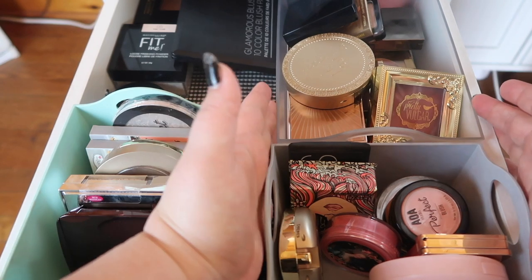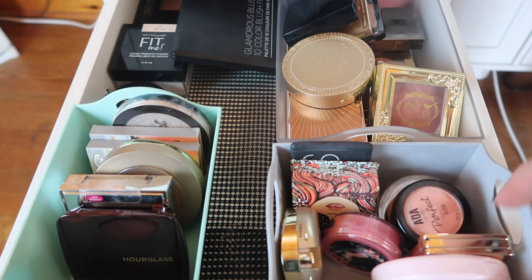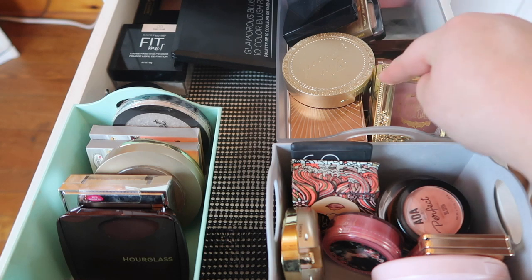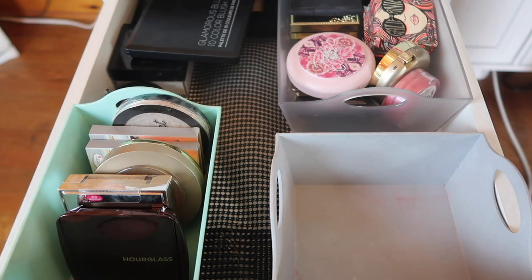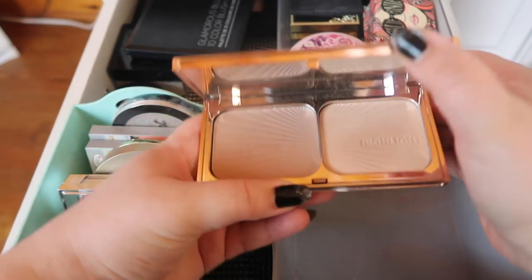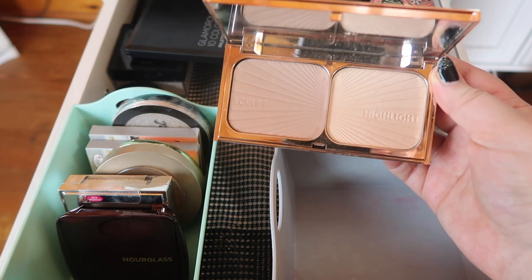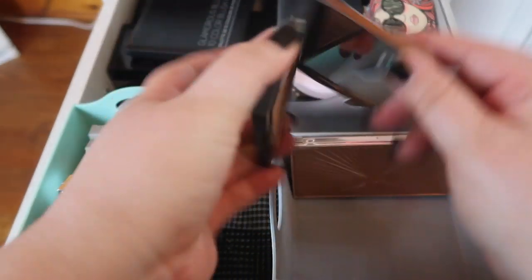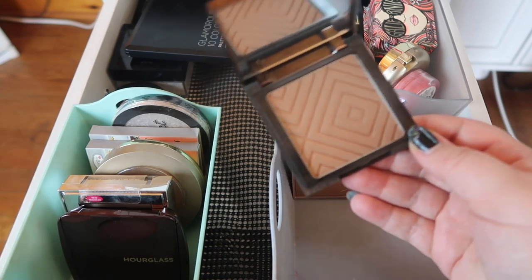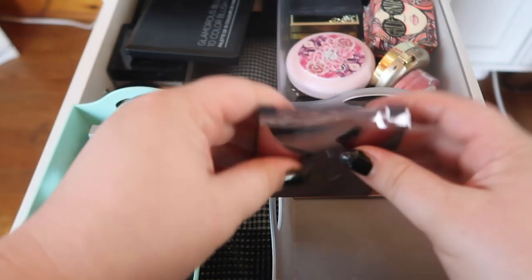Let's start with the bronzers and contours. Originally this was going to be blushes and this was bronzers, but blushes have been overflowing, so I'm going to flip them around — the goal is to get all my bronzers into one spot and keep the blushes in another. I actually only have a couple of bronzers, which is pretty shocking. The first one is the Charlotte Tilbury Film Star Bronze and Glow duo — I'm keeping it just because it was so expensive, even though it's nothing special. Next is the Makeup Geek bronzer in Tawny — it's okay, nothing terribly special.